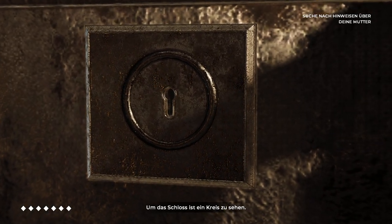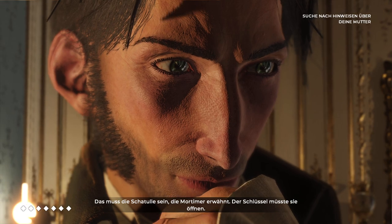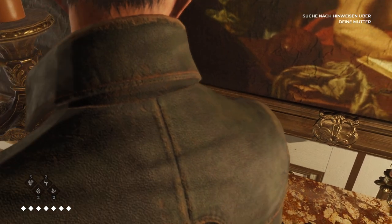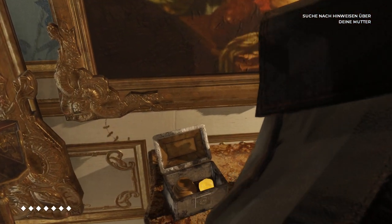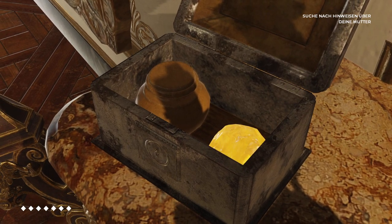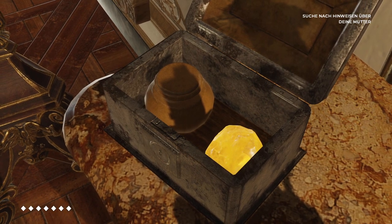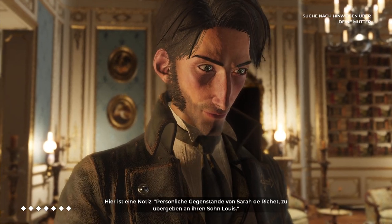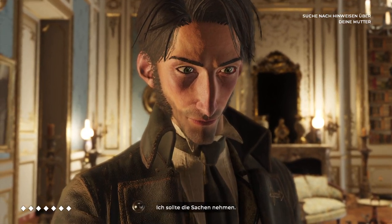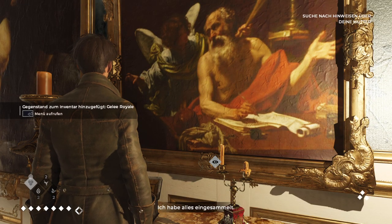There's a circle around the lock here. Must be the trunk Mortimer was talking about — the key should open it. There's a note: effects of Serre de Richer to be given to her son, Louis. I should probably take it. I've retrieved everything.